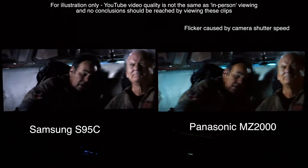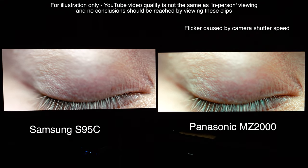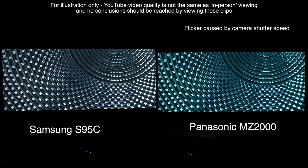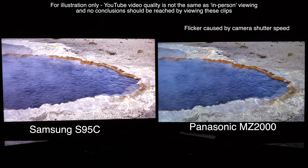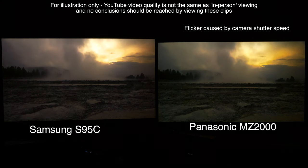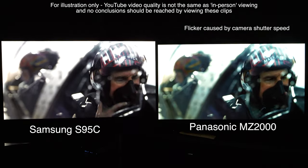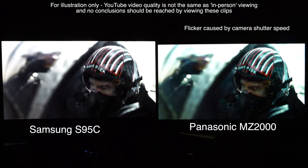Cutting to picture quality, it's really difficult to separate these two when it comes to colour accuracy and greyscale, and it's with other picture attributes that we notice more differences. The S95C resolves much better colour volume thanks to quantum dots, but in actual film viewing and everyday use this advantage is not as significant as some may imagine. I never thought the MZ2000 looked washed out in comparison with the same content on the S95C. In some respects, I found the Panasonic looked a little more natural for colour and skin tones compared to the slightly overly red-looking image on the S95C — but again, we're really nitpicking.